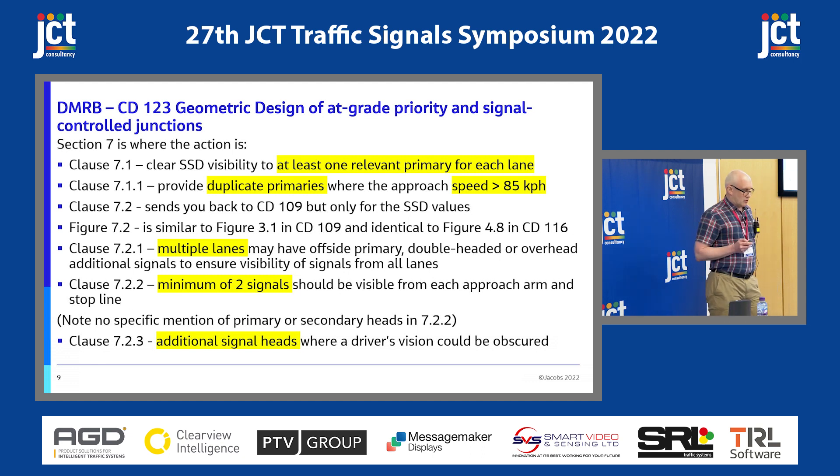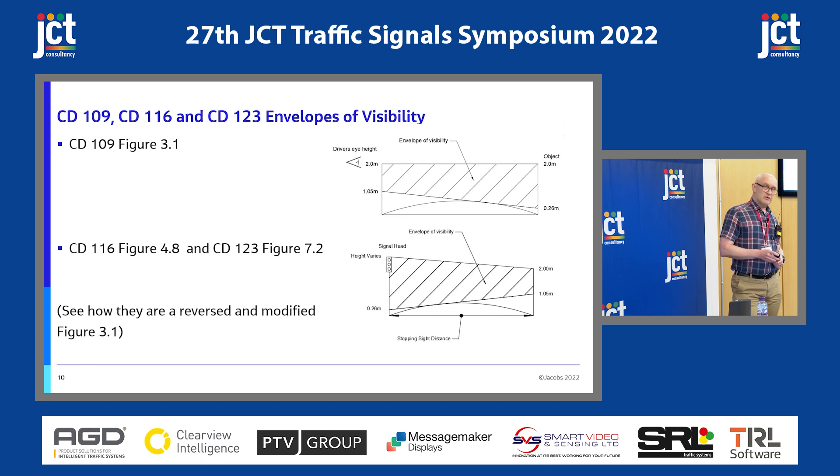The next clause talks about the additional signal head where a driver's vision could be obscured, giving another reason to provide not necessarily a high-level signal head, but perhaps another secondary. These are the envelope of visibility diagrams. The original is in CD109 Figure 3.1 — pretty standard for anything on a highway. CD116 and CD123 have their own renamed versions, reversed and modified for a slightly higher object height, defining visibility across the stopping sight distance.